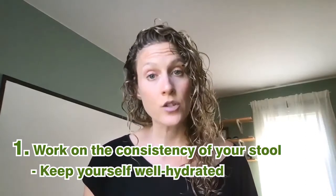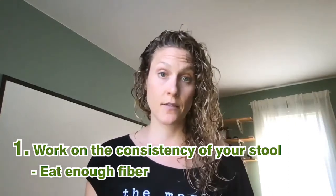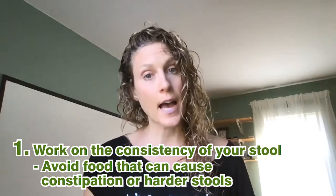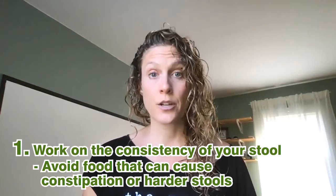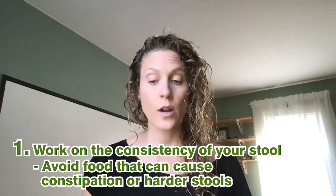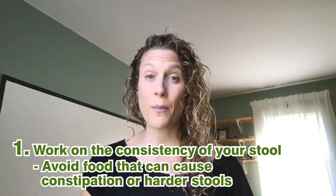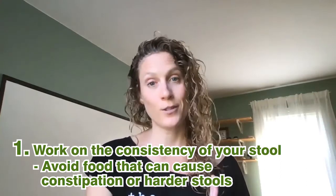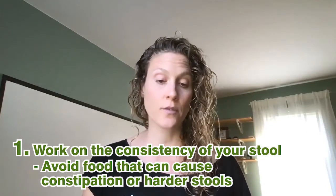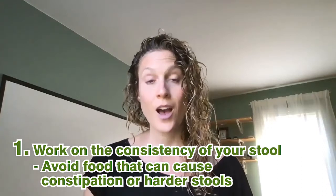Make sure you're staying very well hydrated, and also eating enough fiber in your diet so that the consistency of your stool is softer. It might not just be adding things in, but also taking foods out that cause constipation or harder stools for you — and that can be different for every person. Dairy and gluten are two of the higher food allergens for people, and some starchy foods can cause more of a harder stool.